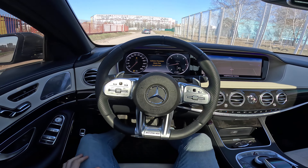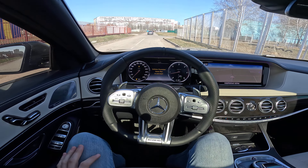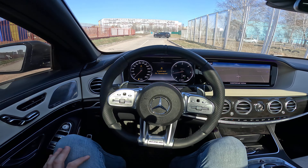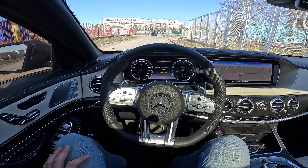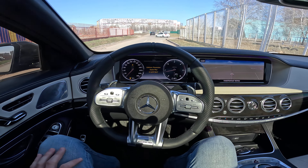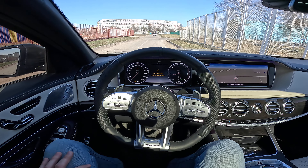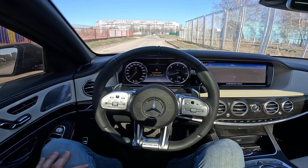Hey guys, how's it going? Today I'm going to present to you the 2014 Mercedes-Benz S350D diesel with 249 horsepower and a 7G-Tronic transmission. It's the W222 generation.